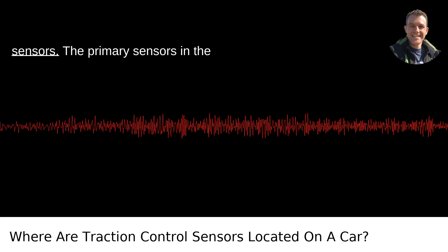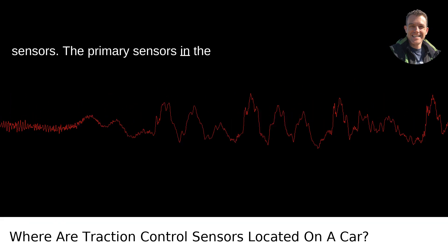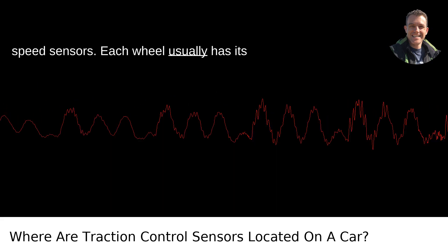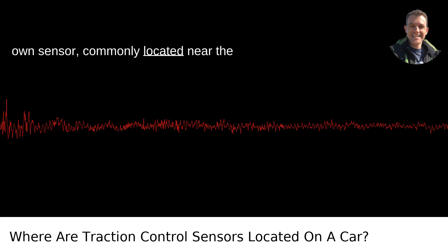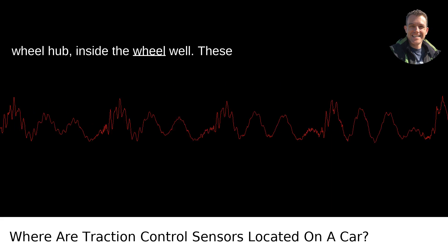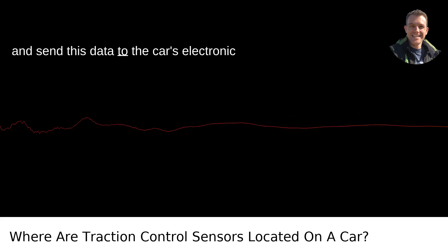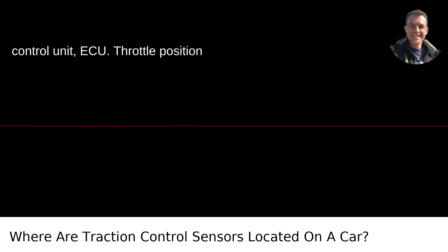Wheel speed sensors. The primary sensors in the traction control system are the wheel speed sensors. Each wheel usually has its own sensor, commonly located near the wheel hub, inside the wheel well. These sensors measure the speed of each wheel and send this data to the car's electronic control unit, or ECU.